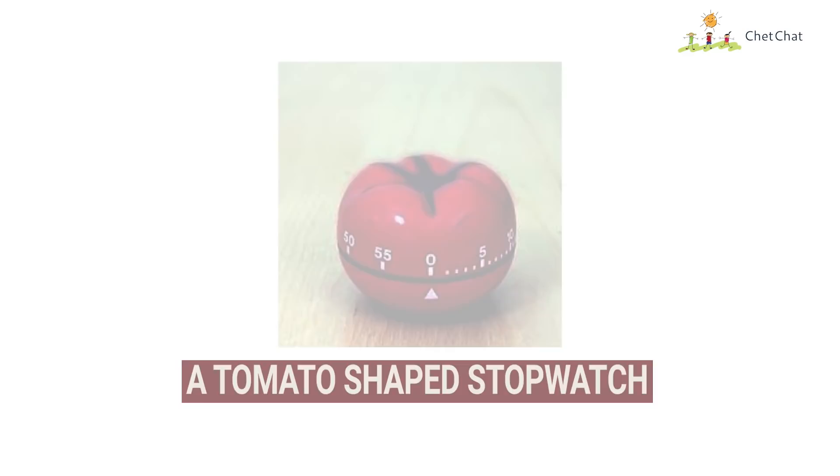Author and entrepreneur Francesco Cirillo didn't have Hermione's Time-Turner, but he had something cooler — a tomato-shaped stopwatch. Pomodoro means tomato in Italian, which gave the name to this super-efficient time management technique. Cirillo used it as a student, and many Harvard and Stanford students still swear by it. Here's how it works: set a timer for 25 minutes to study, when it rings take a five-minute break, then sit for another 25 minutes. Each 25-minute slot is called a Pomodoro, and after four sessions take a long 30-minute break.